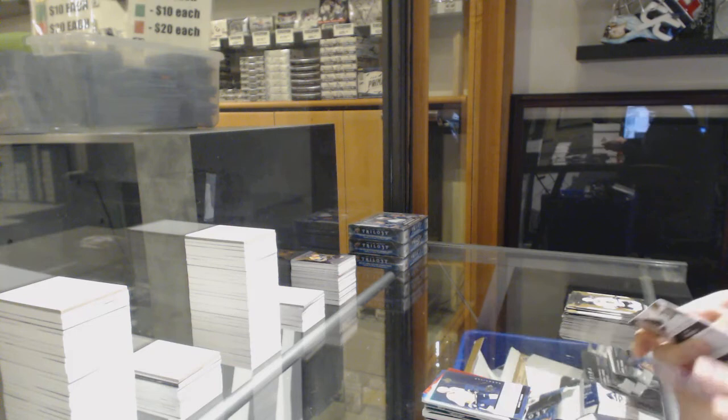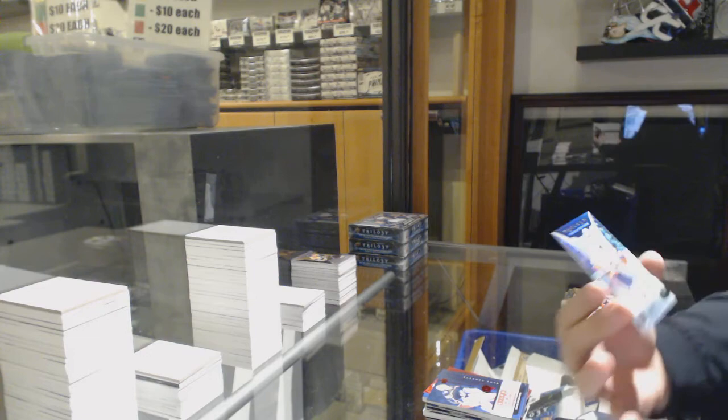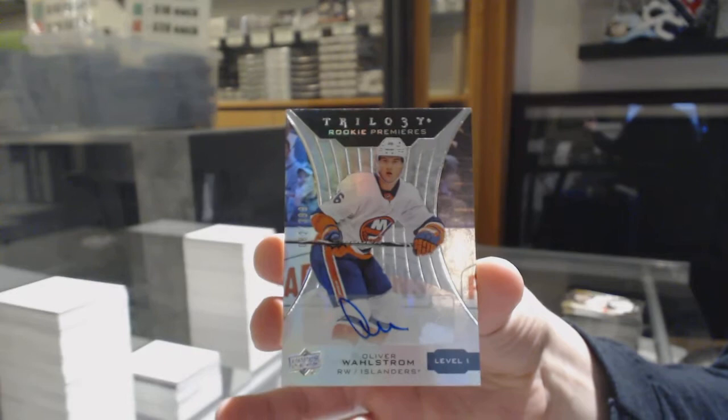Rookie of Favreau for Nashville. Elvis Merthlikens, numbered to $7.99 for Columbus, and this one's for the Islanders — rookie Oliver Wallstrom for the New York Islanders, numbered to $3.99.